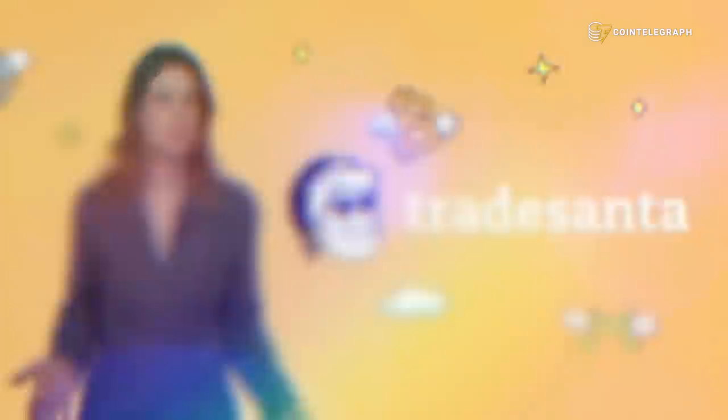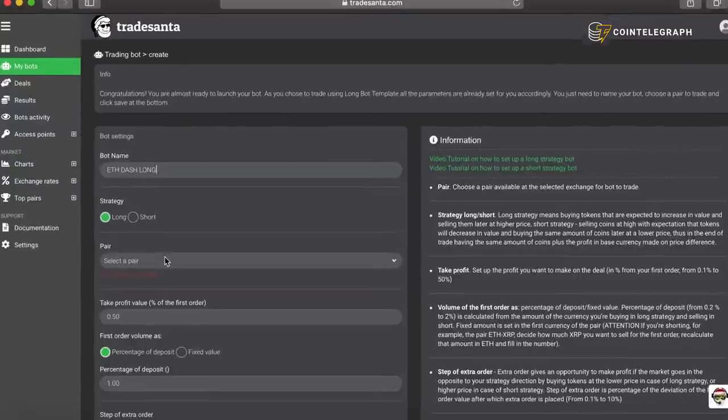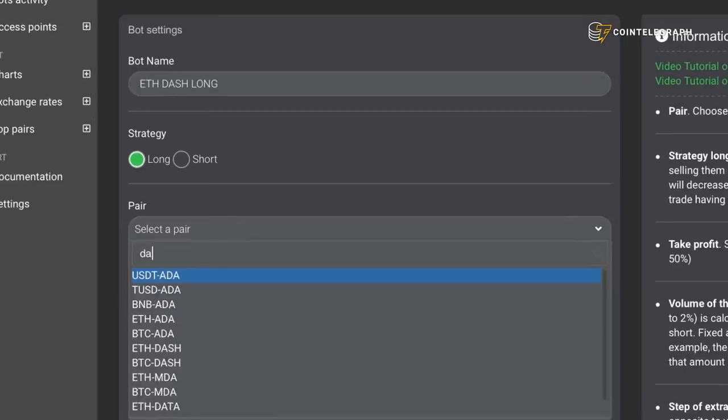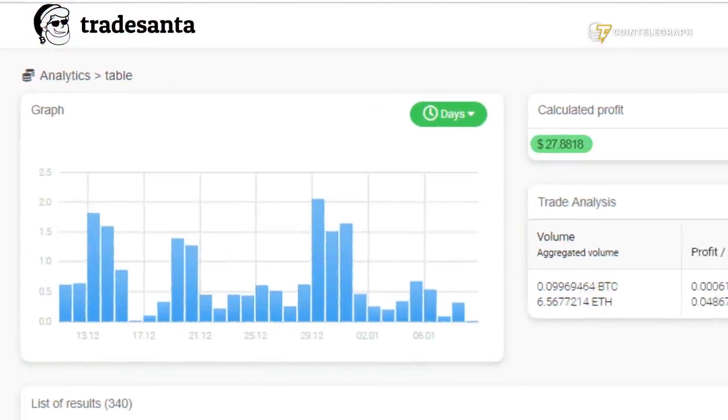If you are trading crypto and want to do it more efficiently, here are some tips from our partner Trade Santa. Today we will share the second tip: minimizing risks. If your trade doesn't go as planned, you can launch another bot in the opposite direction to take advantage of the changing market. This will allow you to both minimize risk and even make a profit in some cases. With Trade Santa you can create trading bots for multiple pairs on different partner exchanges to enjoy endless upside opportunities and limit your downsides.